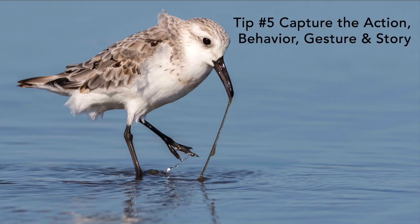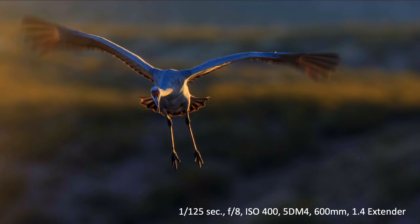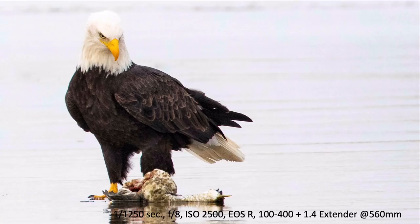Tip number five is capture action, behavior, gesture, and story. You can capture feeding behavior with water falling off a bird's foot, or the tension of a bird pulling a worm from water. Natural springtime behavior — like a crane displaying — can add humor or emotion. A slow shutter speed can blur wings to create a moody image, with rim lighting from a setting sun. An eagle scavenging a grebe and looking down at it creates gesture and emotion in the image.